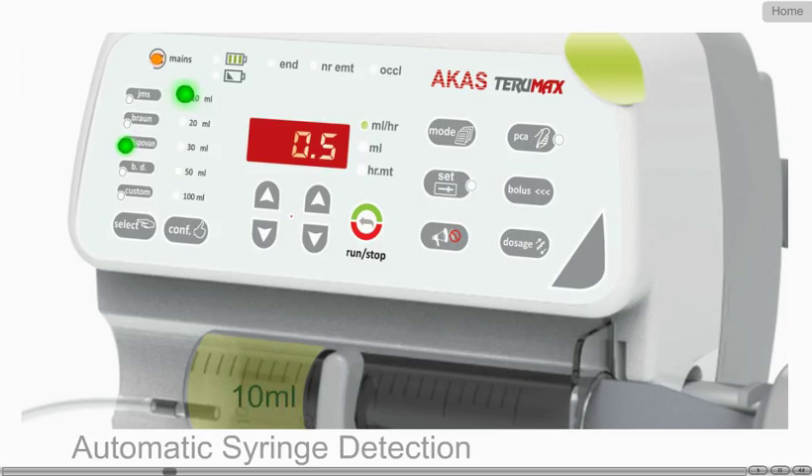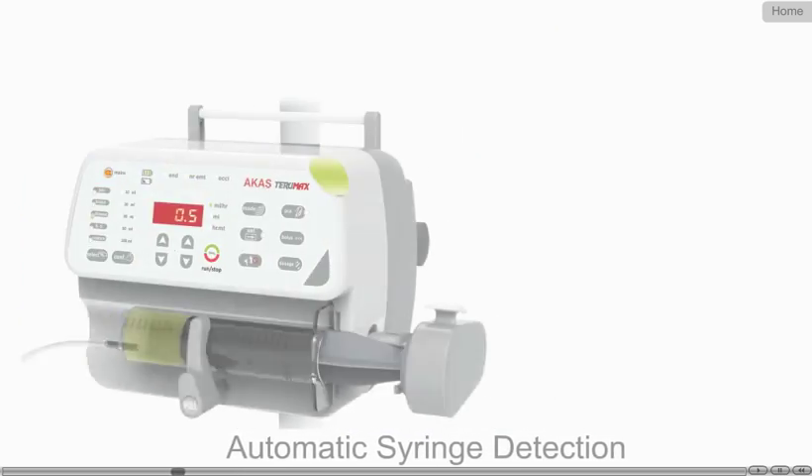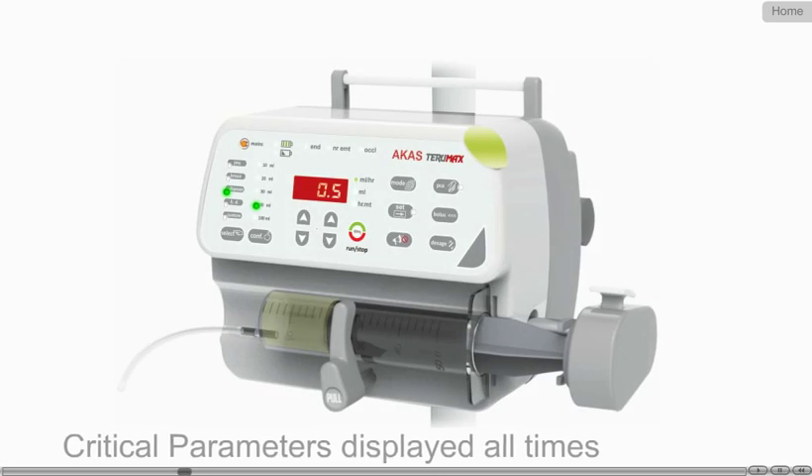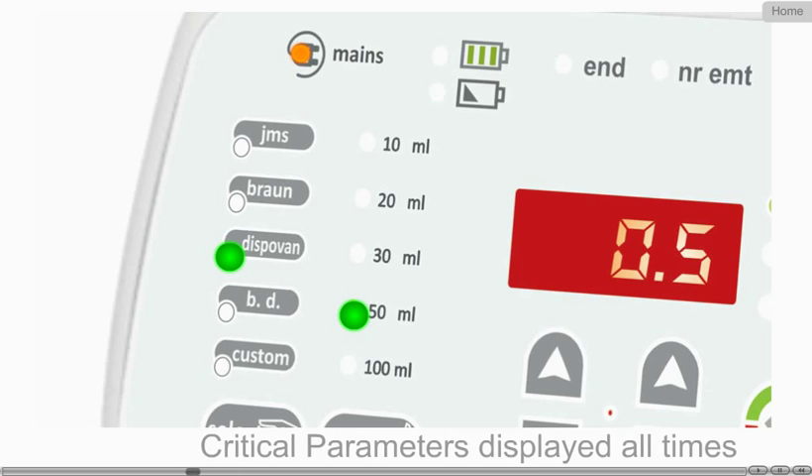Our car's syringe pumps can automatically detect the size of the syringe used, thereby avoiding manual wrong selection. As the brand selection and syringe size selection are very critical to maintain accuracy,